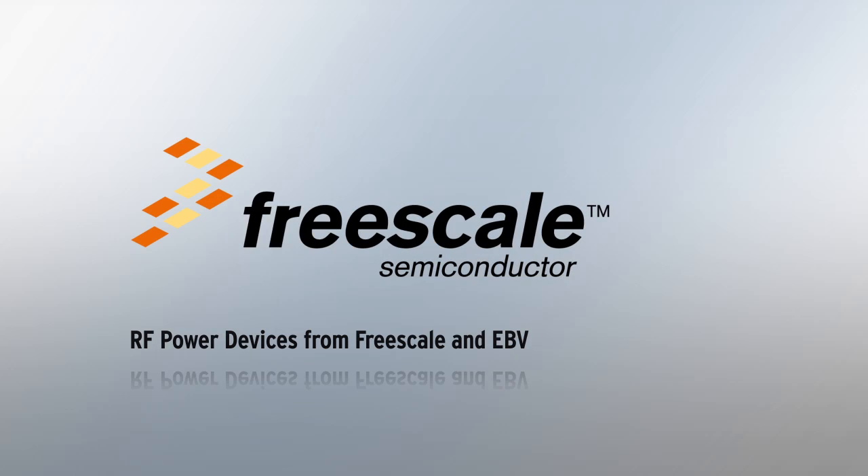Today, we will give you an overview about the broad competence of Freescale and EBV concerning radio frequency power.